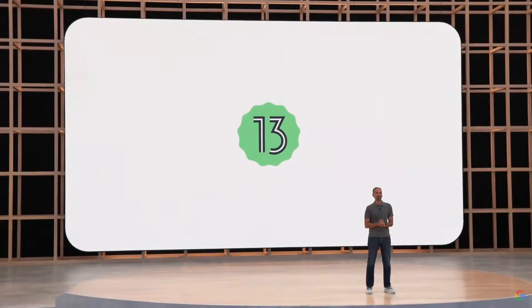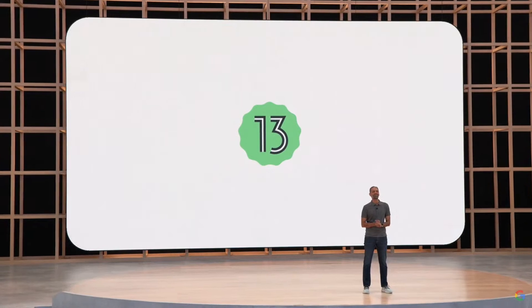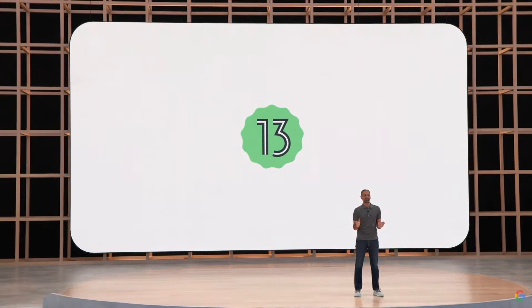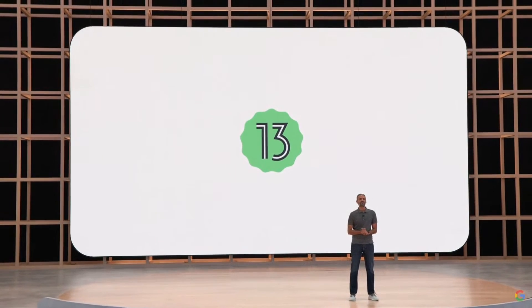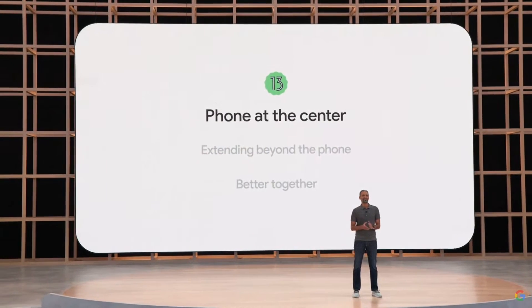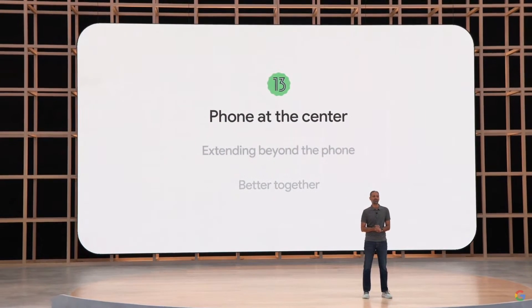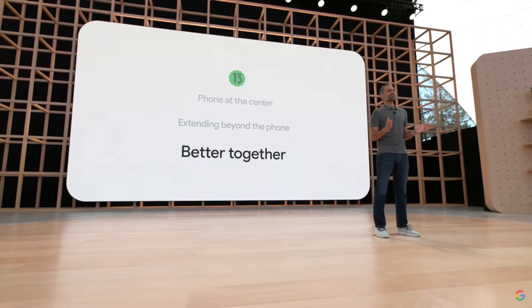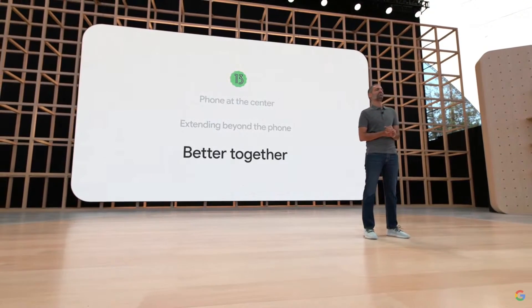Let's talk about what's new in Android 13 to bring all the benefits of this multi-device future to everyone. There are three big themes we're focused on. First, enabling you to do more with your phone at the center. Second, extending beyond the phone to all the forms of computing people love, like watches, tablets, and more. And third, making all your devices work better together to solve problems and help you throughout your day.